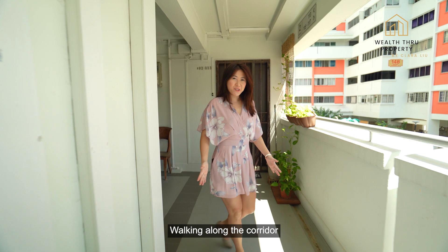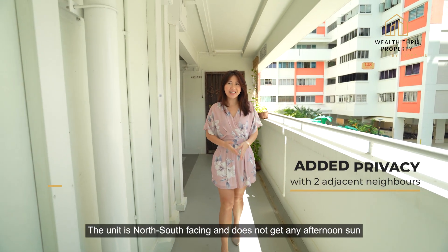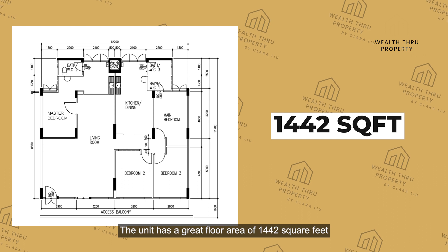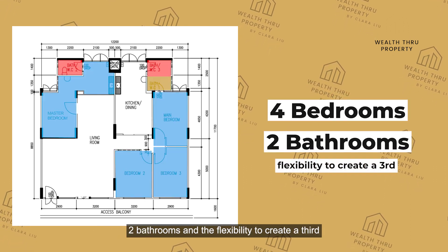Walking along the corridor, you get added privacy as there are only two adjacent neighbours. The unit is north-south facing and does not get any afternoon sun. The unit has a great floor area of 1442 square feet, and it comes with four bedrooms.